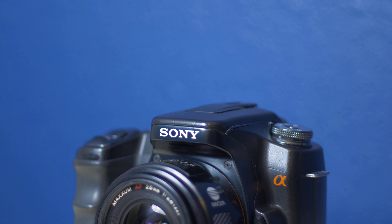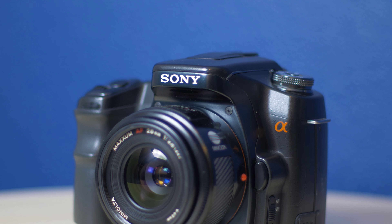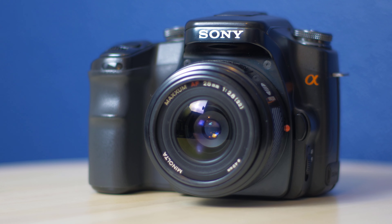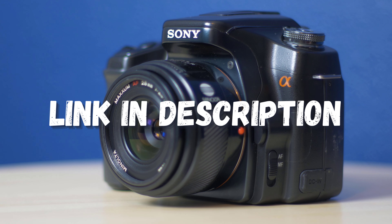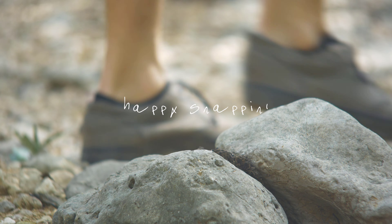Thanks for watching. I hope you enjoyed learning something new today. Please consider subscribing. And if you enjoyed discovering and shooting with old cameras, stop by our community at snappiness.space — we would love to hear from you there. If you're shopping for used gear, check out some of my favorite used camera dealers in the description below. Buy some great stuff and support my work while you're at it. Remember to go out there and shoot pictures with whatever camera you have now. And until next time, happy snapping.